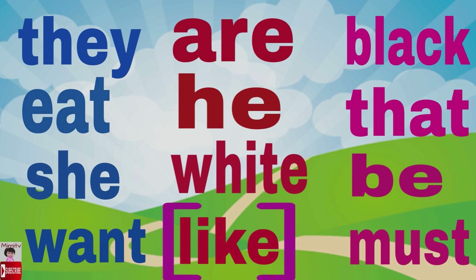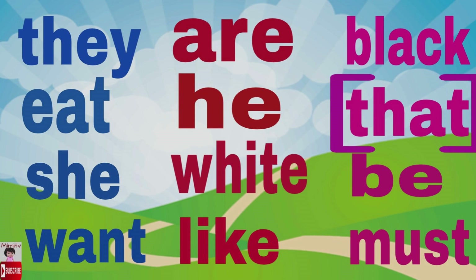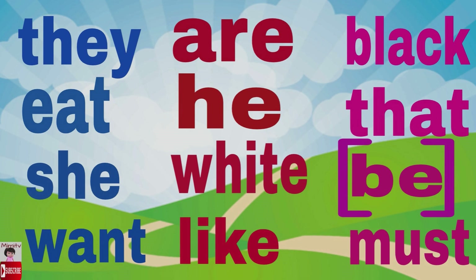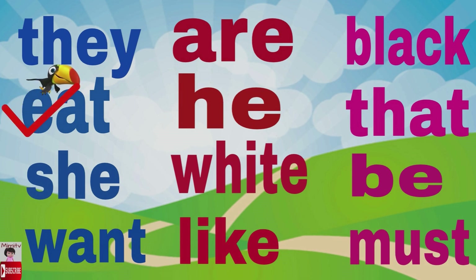You, like, black, that, be, must. All right children, I will say the word and help Bonnie find it. Let's start from the blue words. The first word is eat — correct! Next is they — very good!